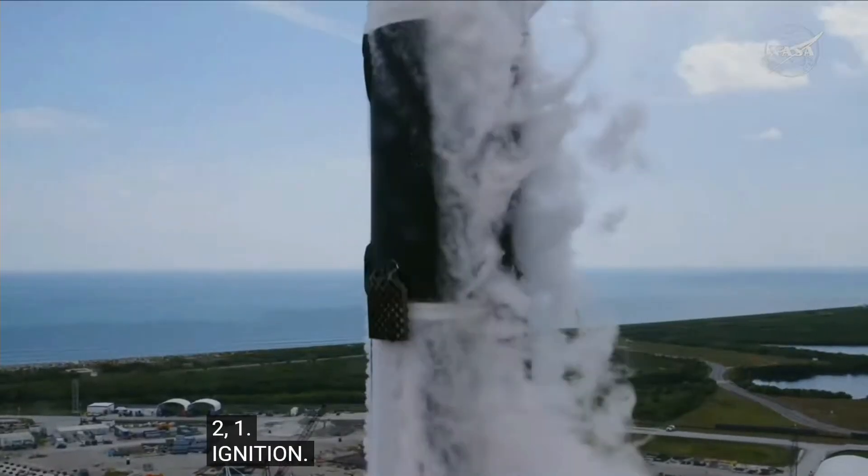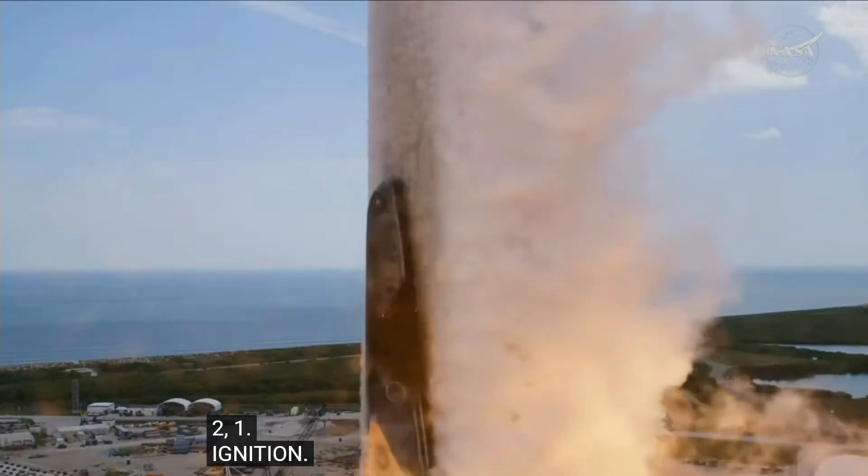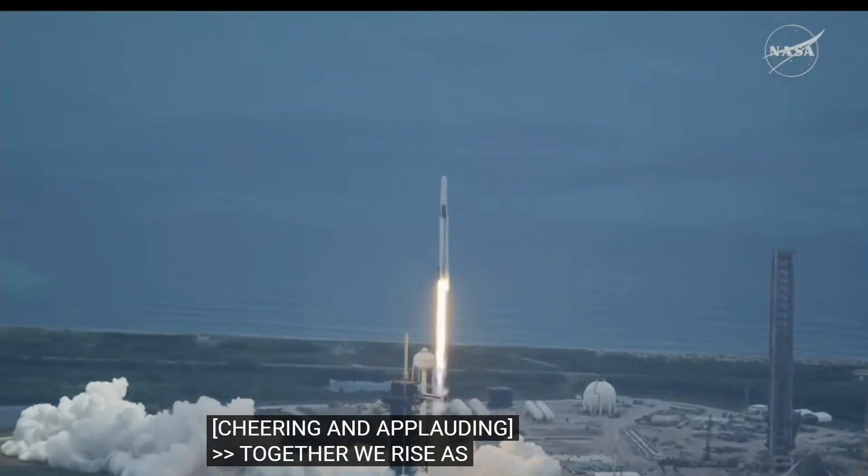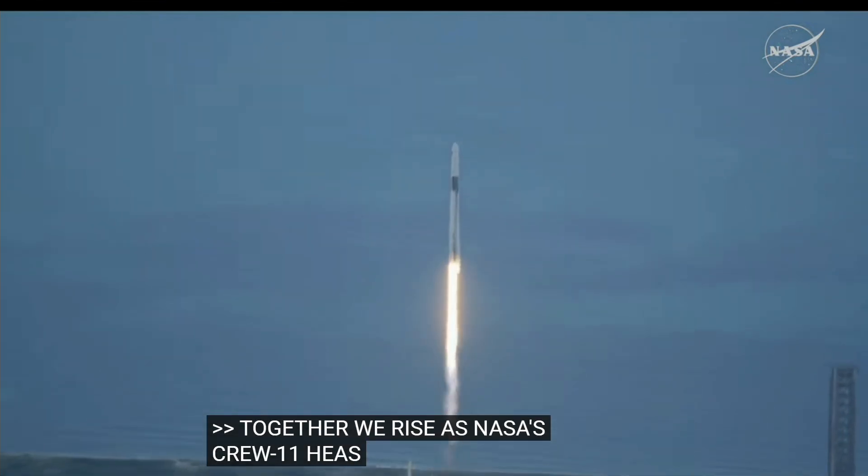Go Southend. Go NASA. Go Crew 11. Together we rise as NASA's SpaceX Crew 11 heads up to the International Space Station. Vehicle is pitching downrange.